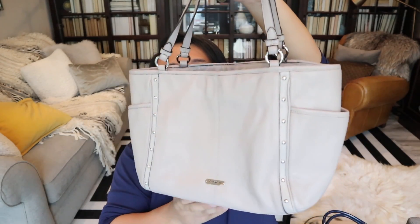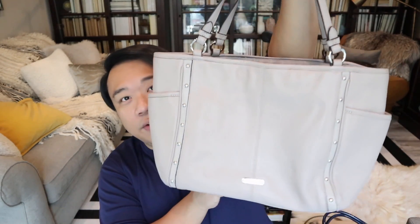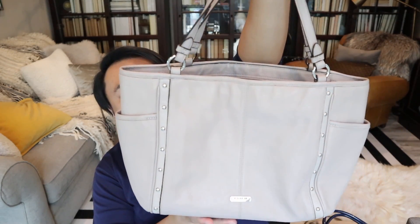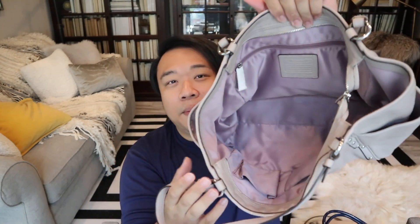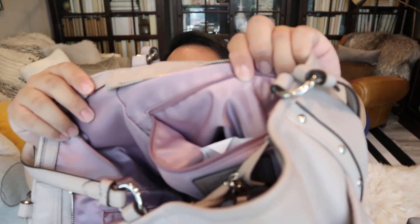Up next I have this gorgeous Coach tote bag. Love the color. The hardware is silver, it has great pockets on either side, and it zips across the top which is always nice. It has a nice lavender interior, it still has the protective wrapping on the hardware, and the writing is still inside. This one was $13.